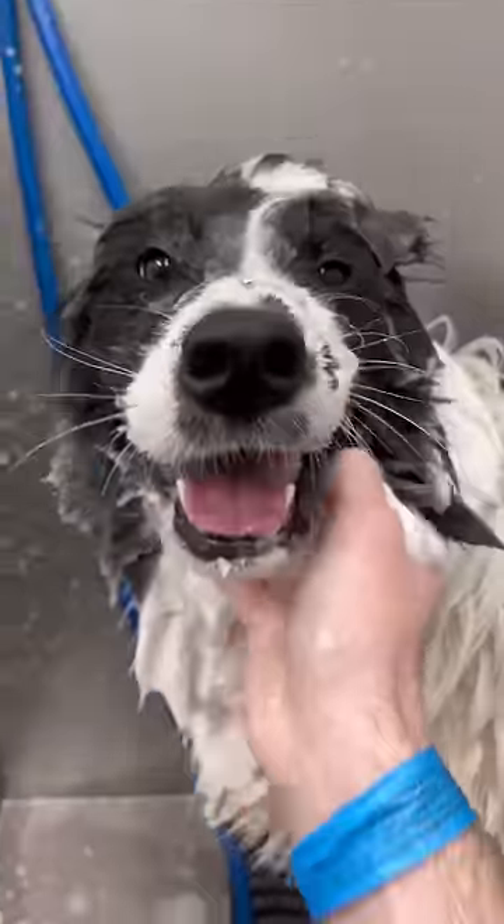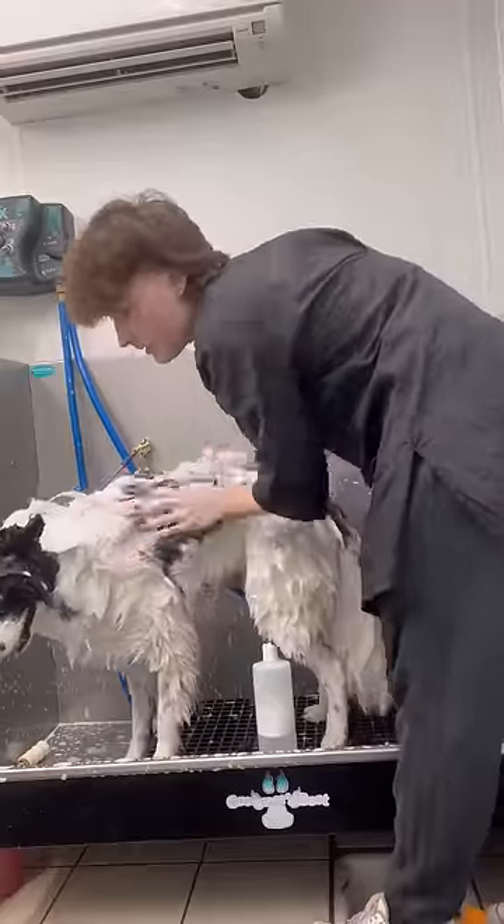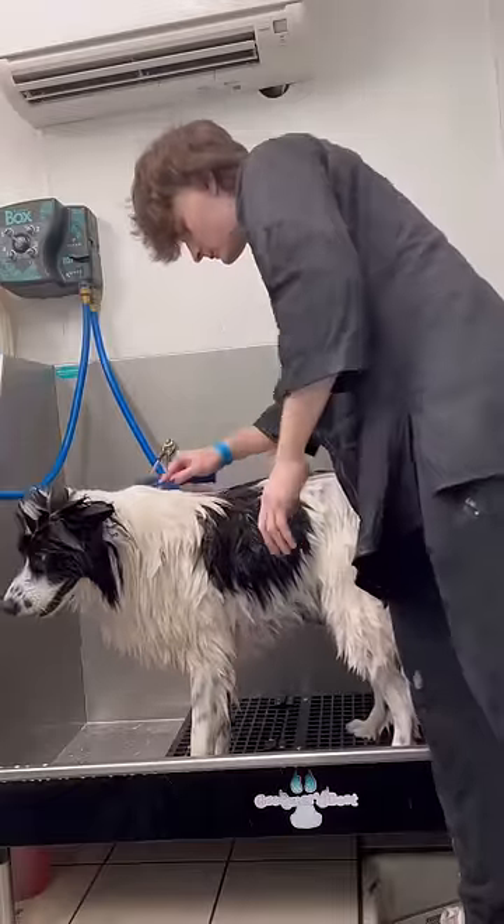This cute boy always has a smile on his face, even when I'm chucking shampoo bottles across the room. I rinsed off all the shampoo, and then I started applying this conditioner that I diluted and brushing it all through his coat.